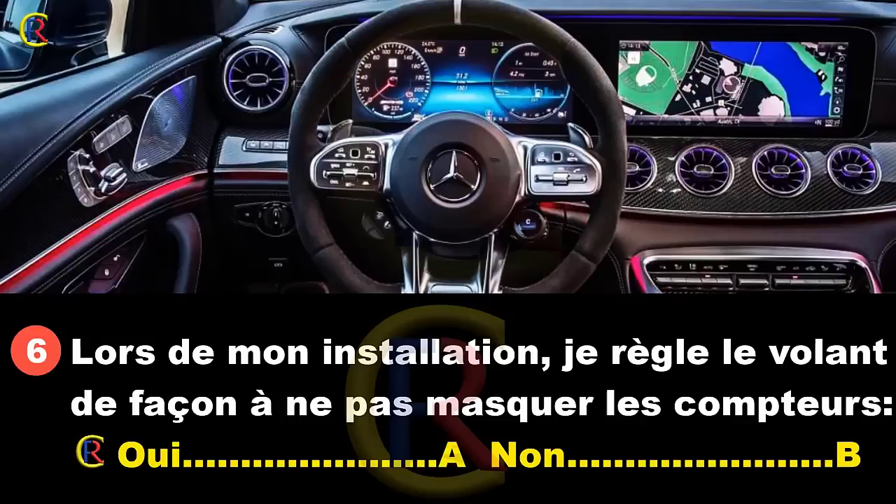Lors de mon installation, je règle le volant de façon à ne pas masquer les compteurs. Oui, réponse A ; non, réponse B. C'est une question de logique. Quand on règle la hauteur du volant, il ne faut pas le mettre trop haut pour ne pas masquer la visibilité des compteurs. Réponse A.